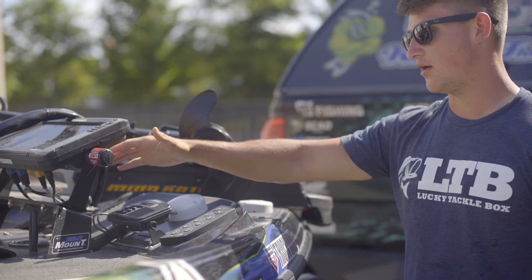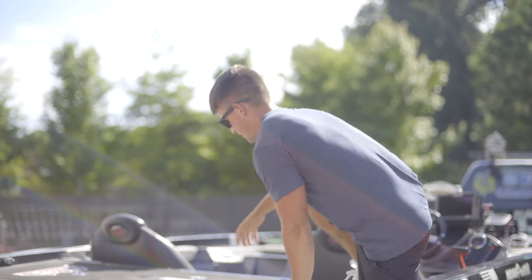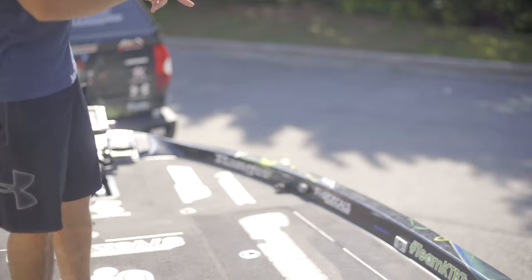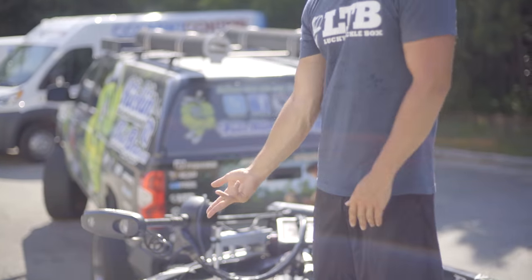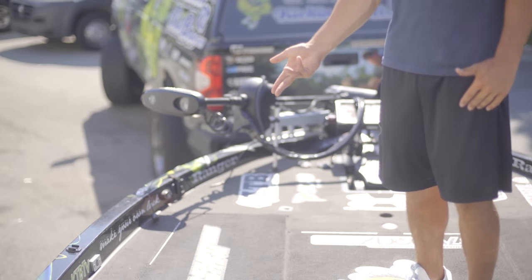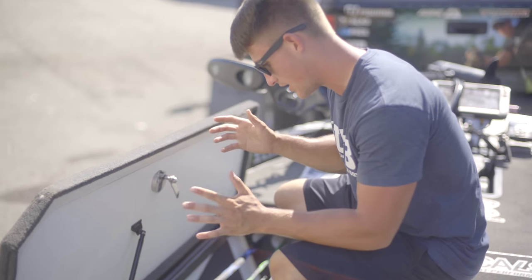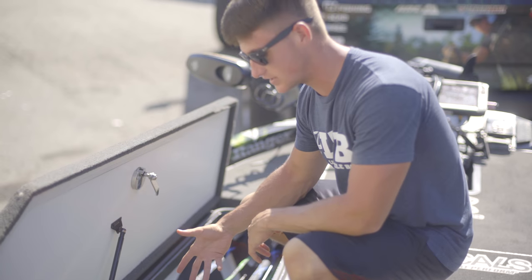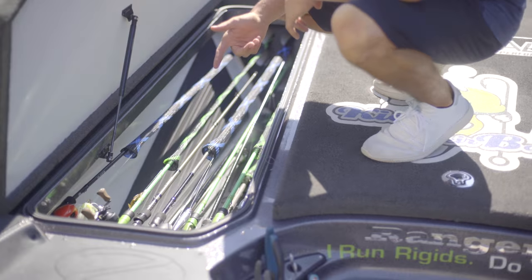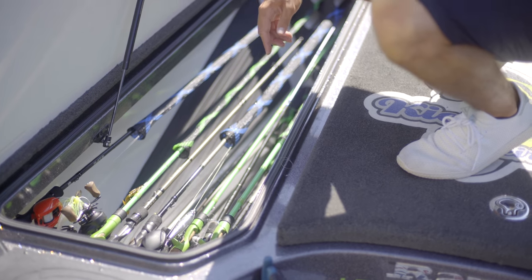I also have a HydroWave up in the front as well. Let's hop into the boat. We're going to start in the front with these compartments — we've got two up here, one in the middle with the cooler, and then the rod compartment. I'm going to start with the rod compartment. As you guys know from the last episode, I cleaned everything out. I've stuffed some of my rods in here, and if you look closely you can see there's a good bit of line in the bottom.